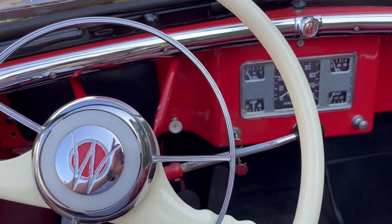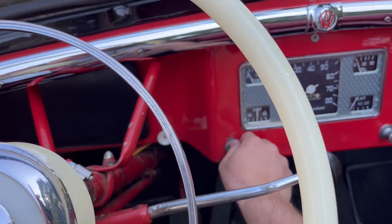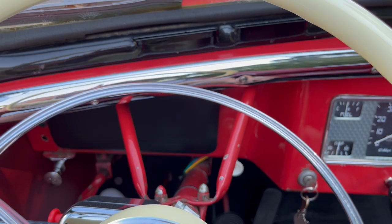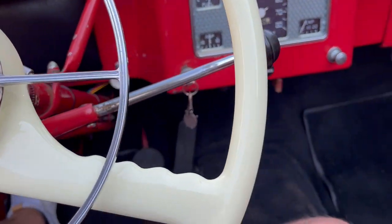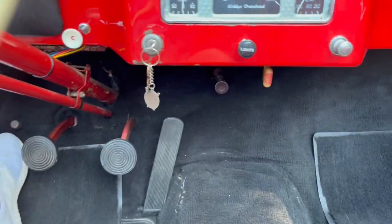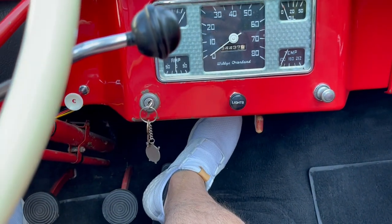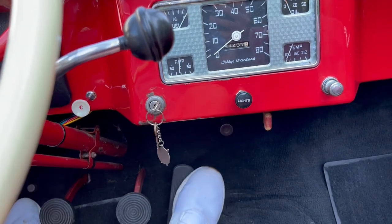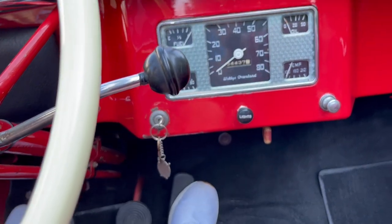Hop in, ignition on, choke out, neutral, floor push-button start — two pumps. Lights right off.